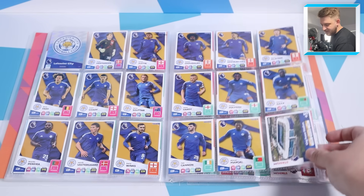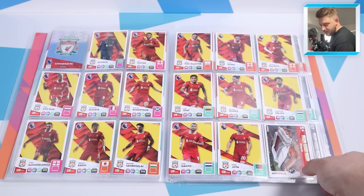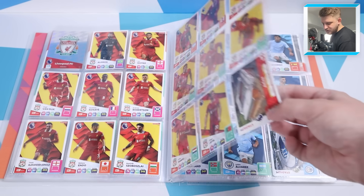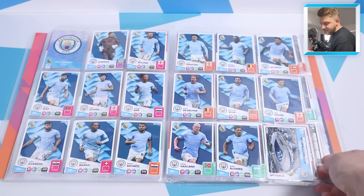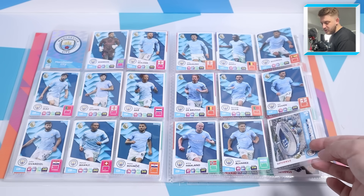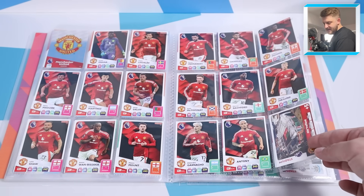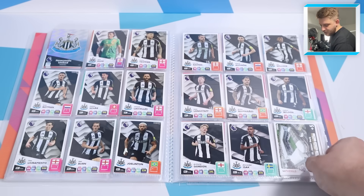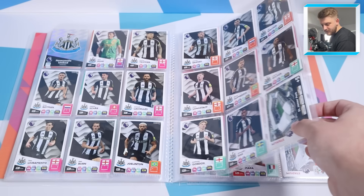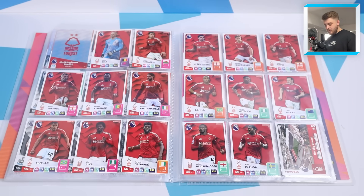Leicester City full double page spread done, including the main man Jamie Vardy. Then Liverpool - very nice under Arne Slot. Then Manchester City, the three-in-a-row champions - I think they'll probably get four in a row now they've got Ilkay Gundogan as well. Then Manchester United and then Newcastle United. After Newcastle we have Nottingham Forest - it's deadline day and they're set to sign James Ward-Prowse on loan.